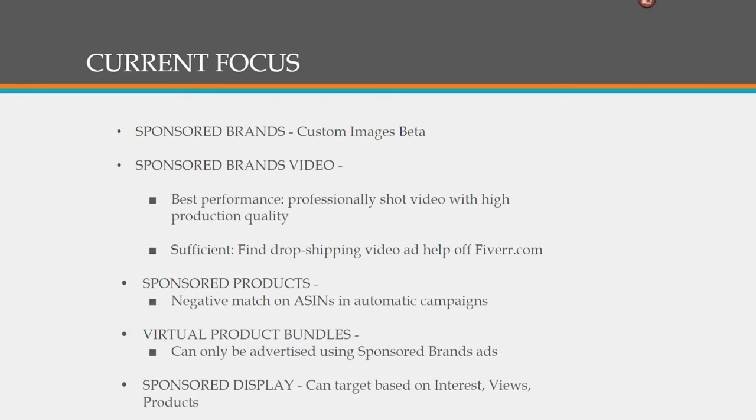The next thing is sponsored brands videos. This is something that's been available for a few months now. The videos that have been delivering the best performance are the ones that are professionally shot with high production quality. If you go with a third-party professional videographer to shoot it, you're looking at a cost on the order of $700 to $1,000 and up per video. So it is a pretty costly investment, but it could be very worth your while.